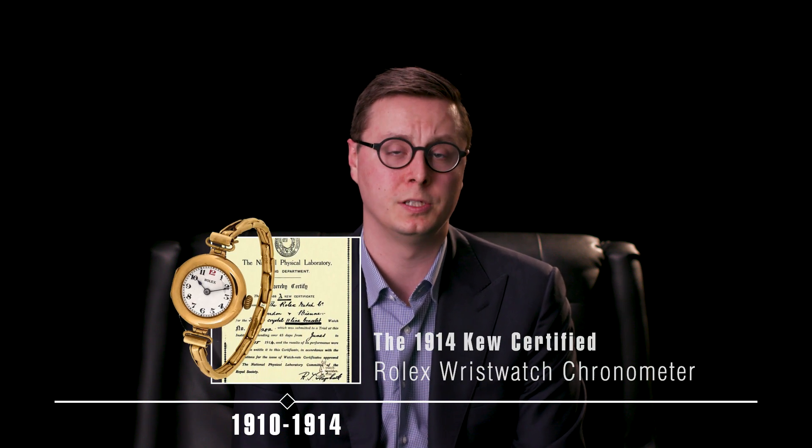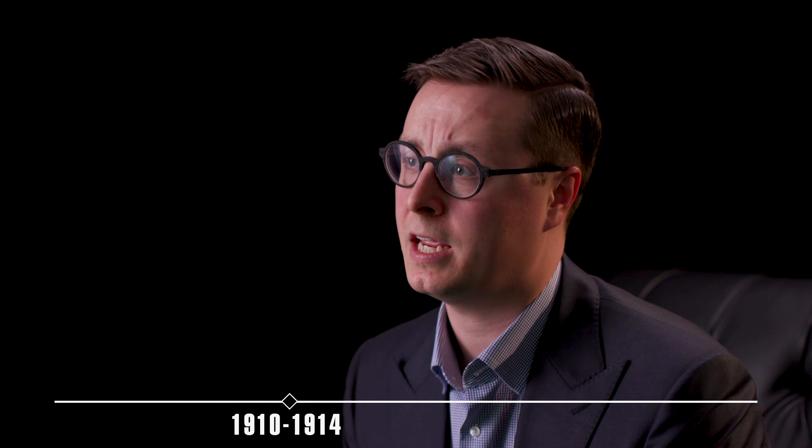In 1910 and 1914, the first Rolex watches were subjected to rigorous chronometric testing, and for wristwatches, it basically set the standard for what we know today. In 1926, the first Oyster case was produced — the first waterproof and dustproof watch ever created. It was a hermetically sealed case and served as the foundation for modern Rolex, and arguably for the modern watchmaking world as a whole.